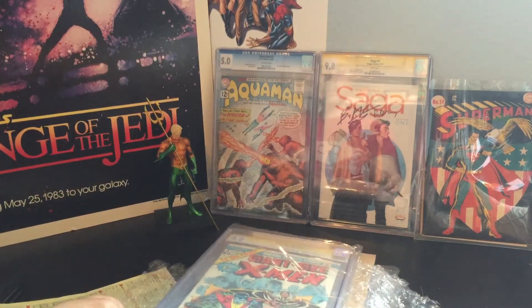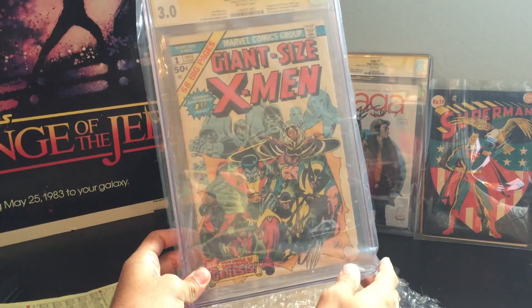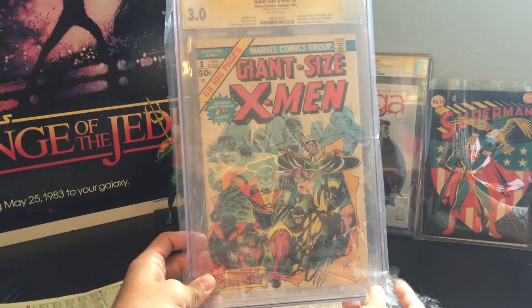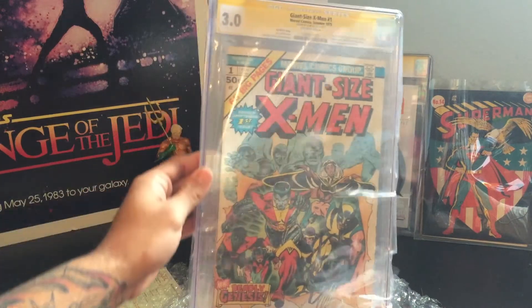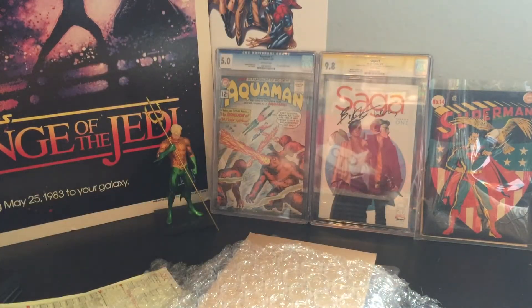Number four — Giant-Sized X-Men number one. Got the Stan Lee Signature right here in the corner. It is the first appearance of Colossus, Nightcrawler, and Storm. It's 3.0, so a lower grade, but still very nice. Good presentable condition.